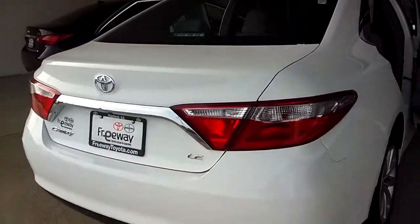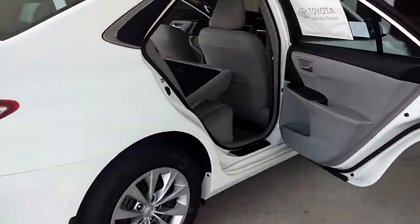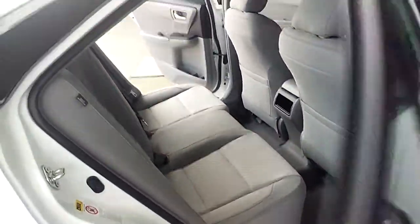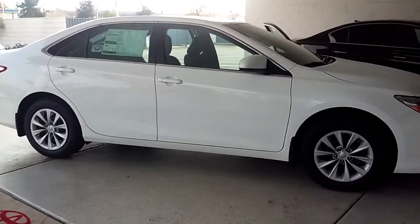New redesigned Camry — she looks really nice, really nice looking. A lot of room, a lot of leg room. Like I said, my name is Jesus, I am here at Freeway Toyota.